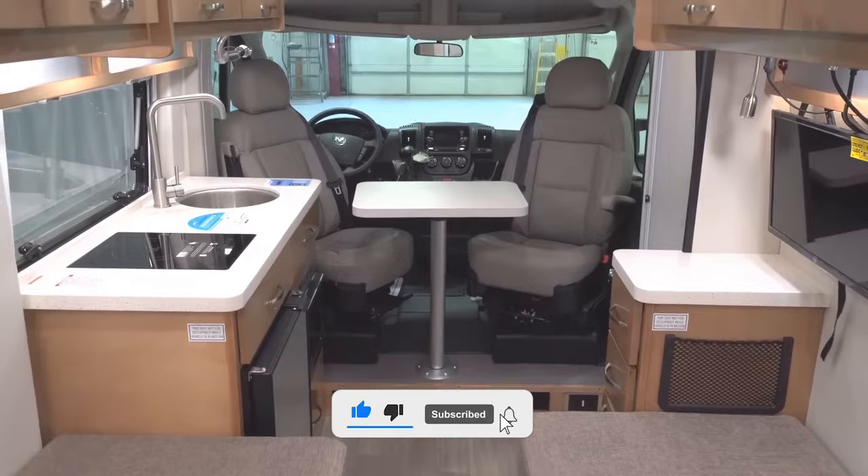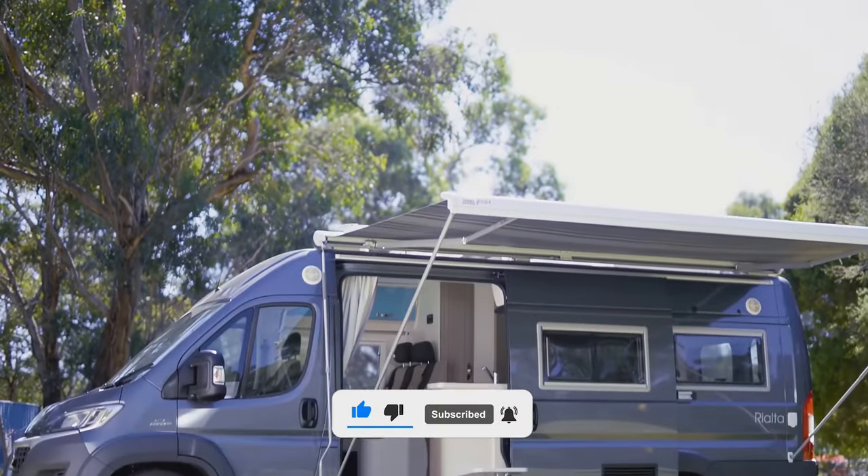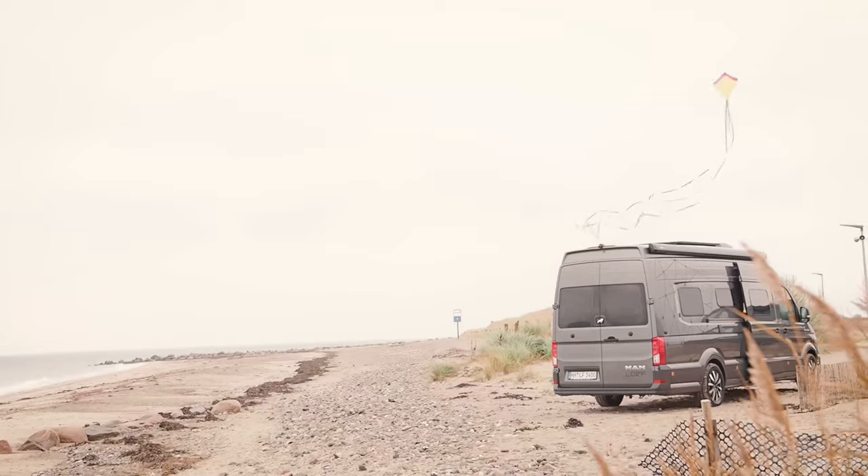Subscribe, and let's explore the top six campers redefining van life in comfort and style.